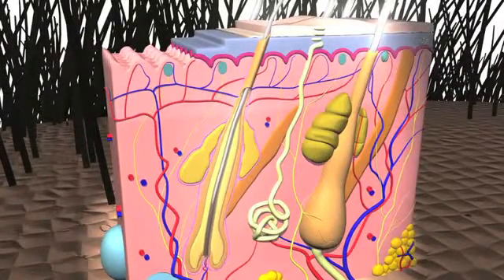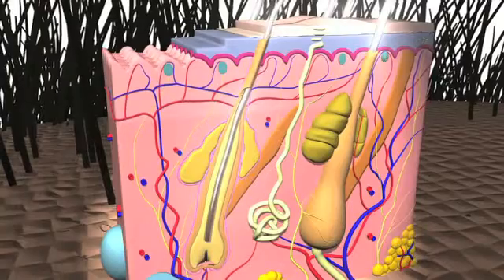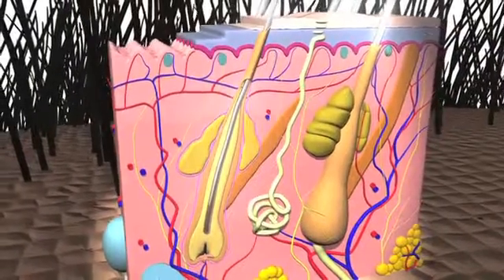As the hair extends into the root during the catagen phase, the follicle retracts and the hair stops growing. This phase typically lasts two to three weeks.